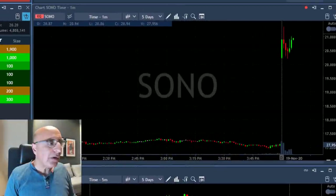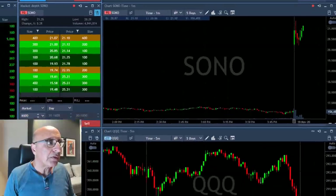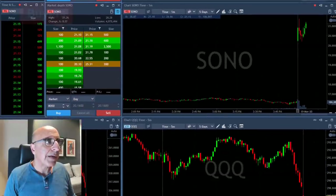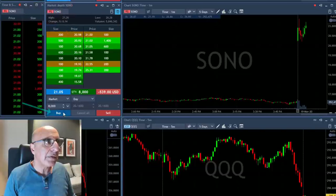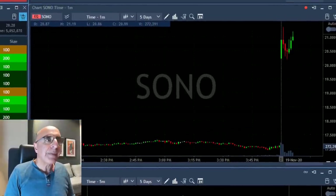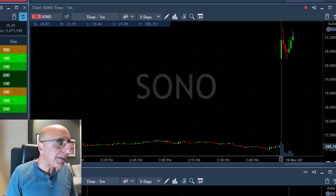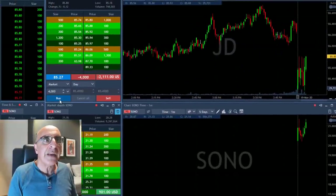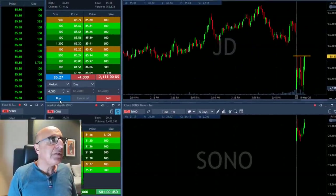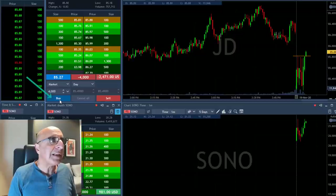Sono on the other end is a gap and go long, so I'm looking for Sono to move over the highs. Long should be over $21 before it moves. It just did move — I missed it. Buyers just moved over $21. Now a small pullback, I'm gonna get it now. Okay, I did not chase it up. I was waiting for it to come down just a little bit. I still like this trade, it looks great and it should continue — should be a gap and go long.